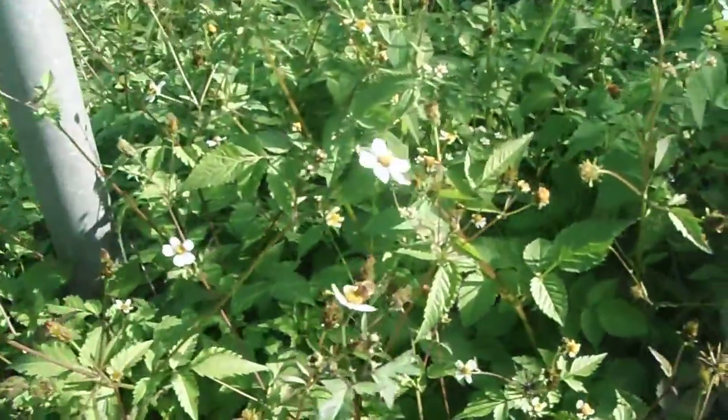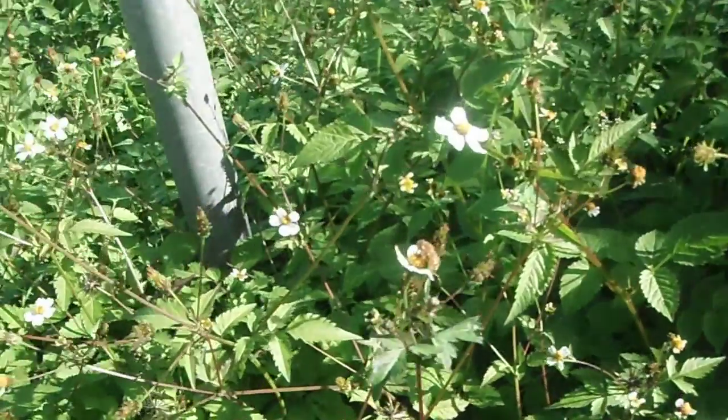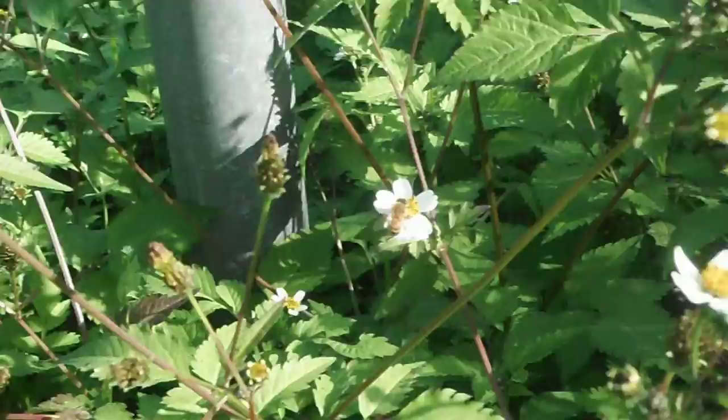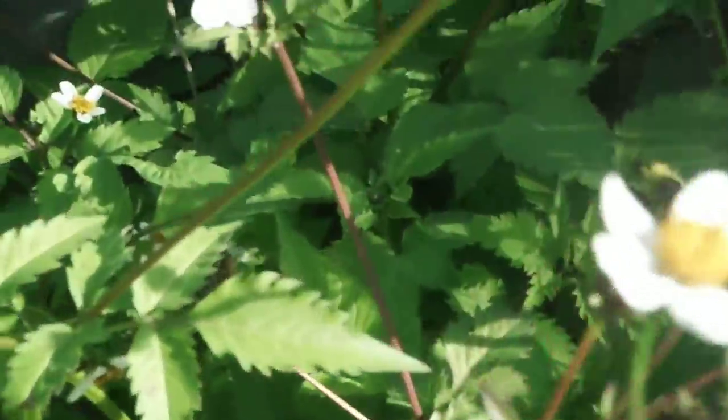There's a little bee. I scared him off — there he is. And so you can see the flowers.